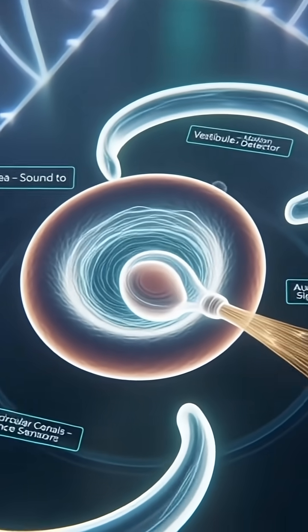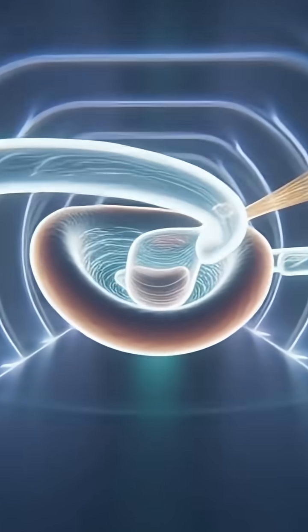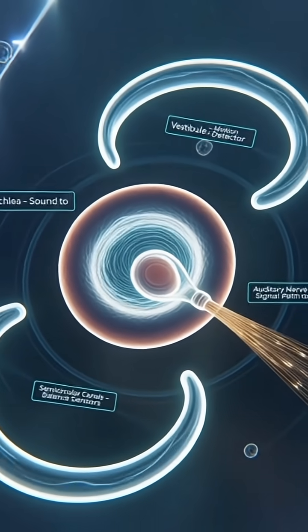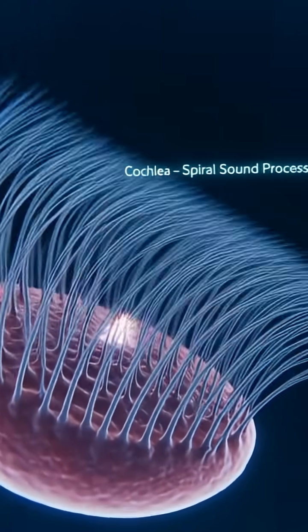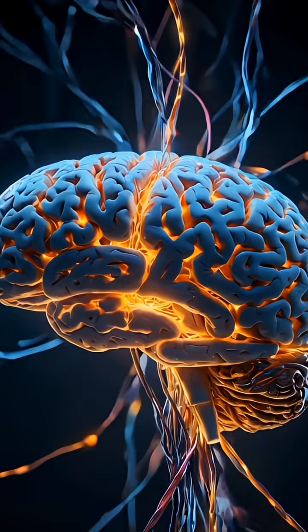Then we enter the inner ear. Here sits the cochlea, a spiral-shaped organ that looks like a little snail shell. Inside the cochlea are thousands of tiny hair cells that turn sound vibrations into electrical signals. These signals travel through the auditory nerve straight to your brain.